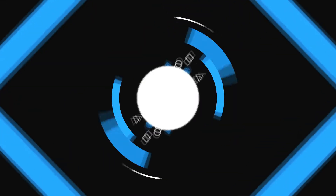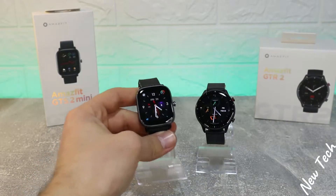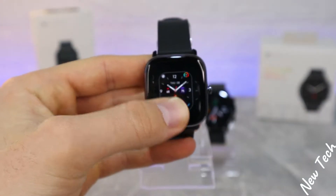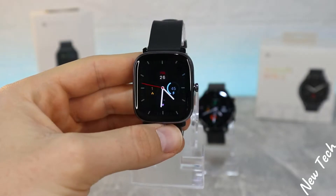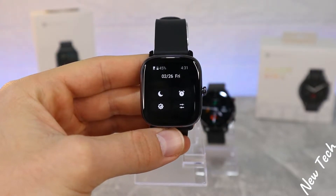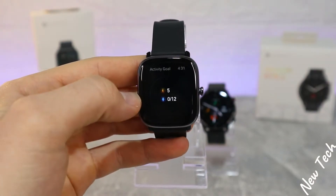Starting with the GTS2 Mini — as you can see, very good AMOLED display, as always from Amazfit. Press and hold to change the watch faces; there are very good designs, and you can also download more. In the taskbar we have Do Not Disturb, alarm, brightness, settings, time, battery percentage, and notifications.